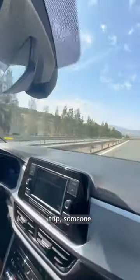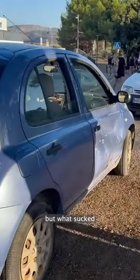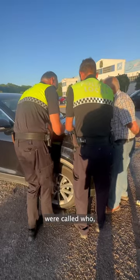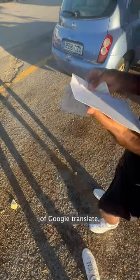On the actual road trip, someone unfortunately decided to speed through a roundabout and hit the side of our front bumper. Thank God everyone was okay, but what sucked was the fact that he didn't speak English and we didn't speak Spanish. Given the damages, which were mainly on his car, the police were called — who, by the way, also only spoke Spanish. After about an hour of Google Translate, we all went our separate ways.